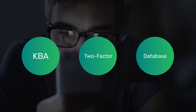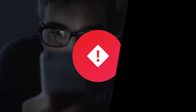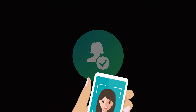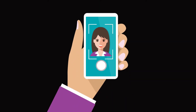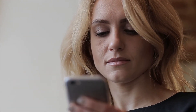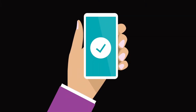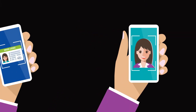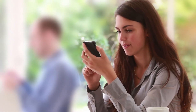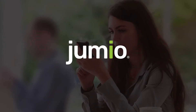Traditional methods of authentication can't prove the person logging in is actually who they say they are. With Jumio Authentication, verifying the digital identities of your users is as simple as taking a selfie, and far more secure than pins or passwords. Jumio Authentication uses advanced face-based biometrics to prove the trusted digital identity of an enrolled user. Combined with Jumio's one-time identity verification, you can truly know the identity of each user every time they log in.